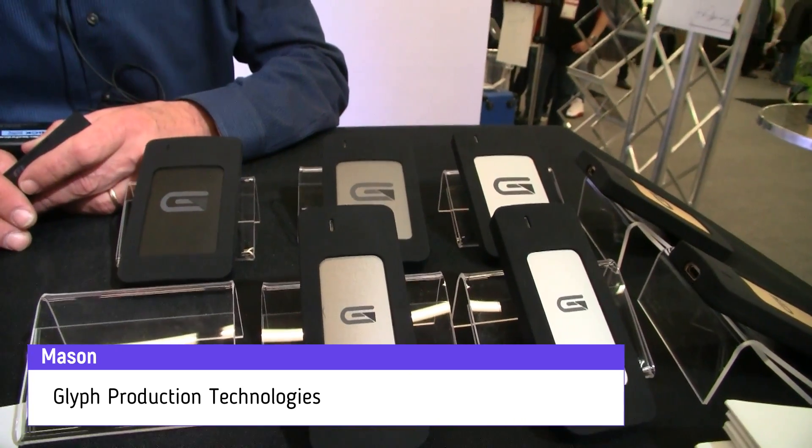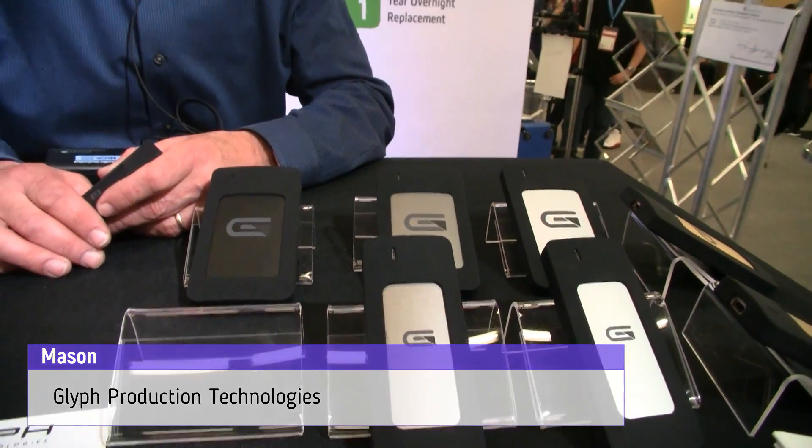Hi Mason, here at Glyph Technologies, and you've got a lovely array of storage options here. I'm particularly enamored with these tiny little new format SSDs. Can you tell me a bit about them?